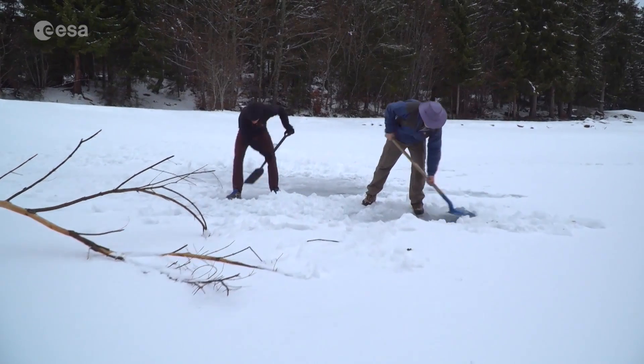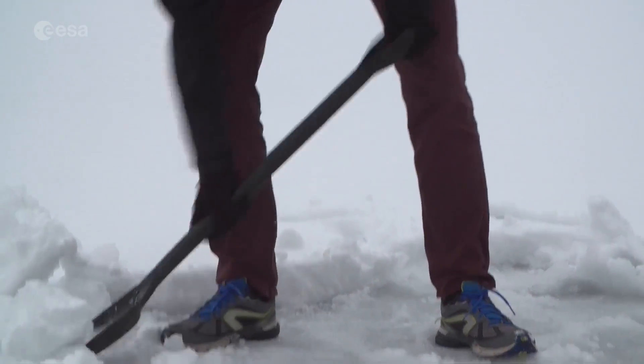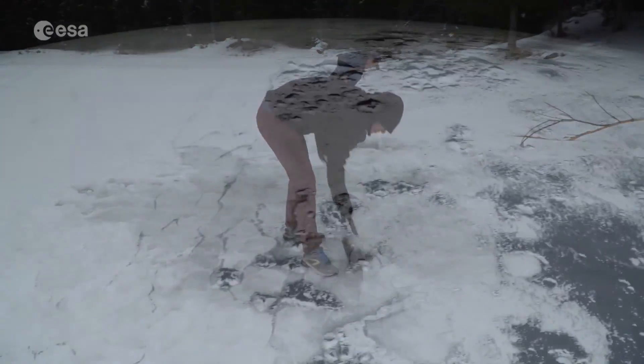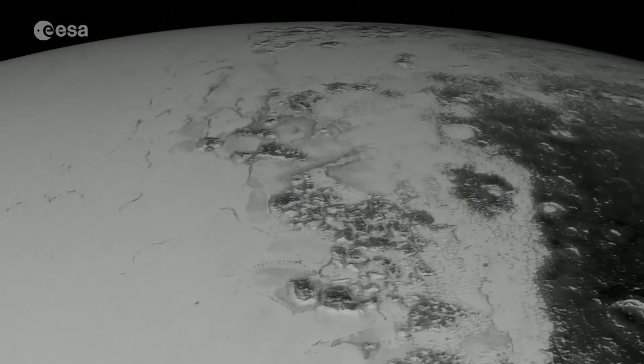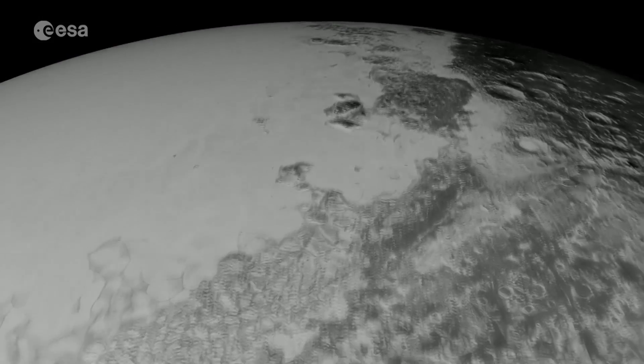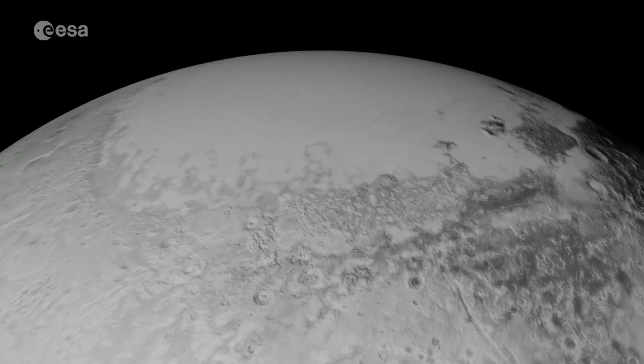Water ice on Earth is close to zero degrees, but on Pluto it's minus 230 degrees Celsius. And there's a glacier of nitrogen ice called Sputnik Planitia, thought to be under a million years old.